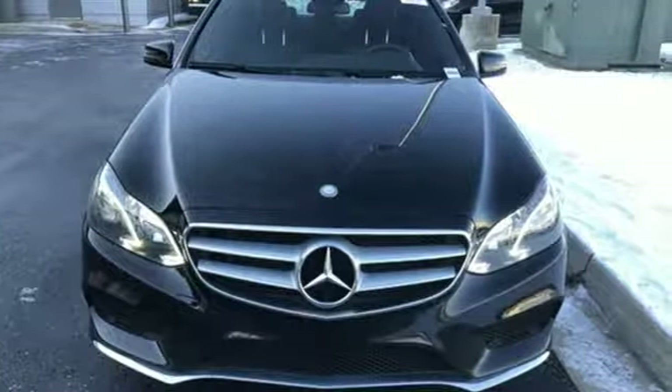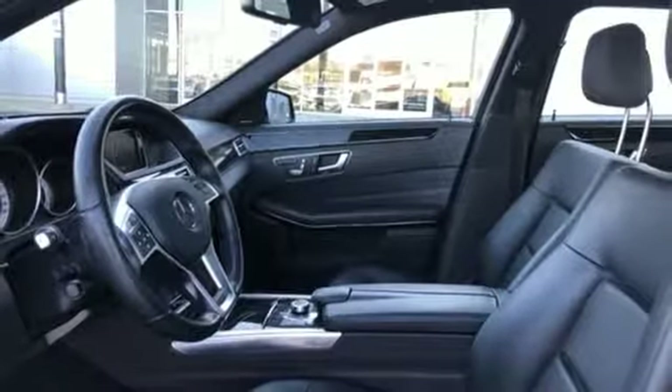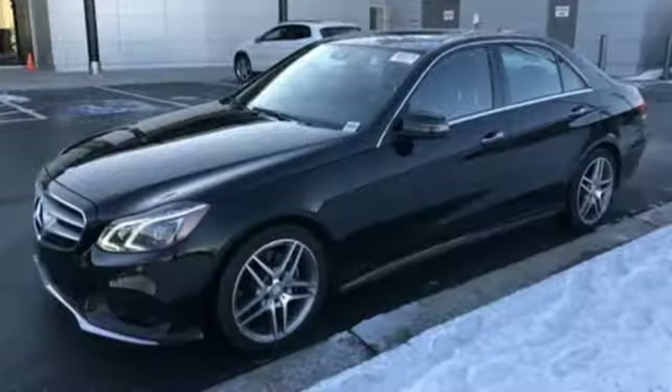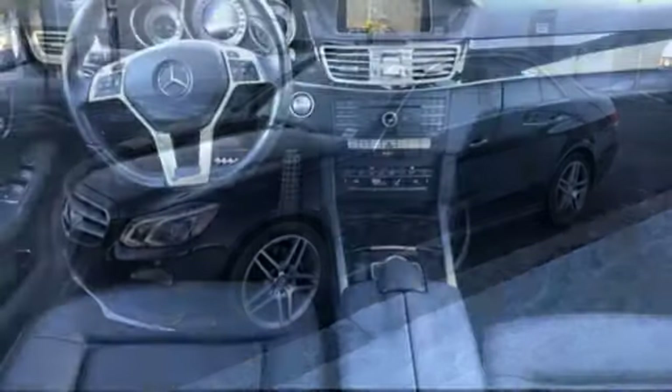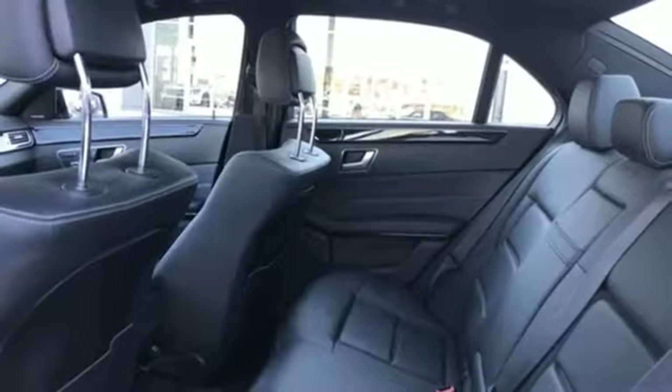External memory control, dual zone climate control, power heated mirrors, power sliding and tilting sunroof, automatic transmission, gas pressurized shocks, DVD audio, driver memory seats, four-wheel drive, auto dimming rear view mirror, and V6 engine.